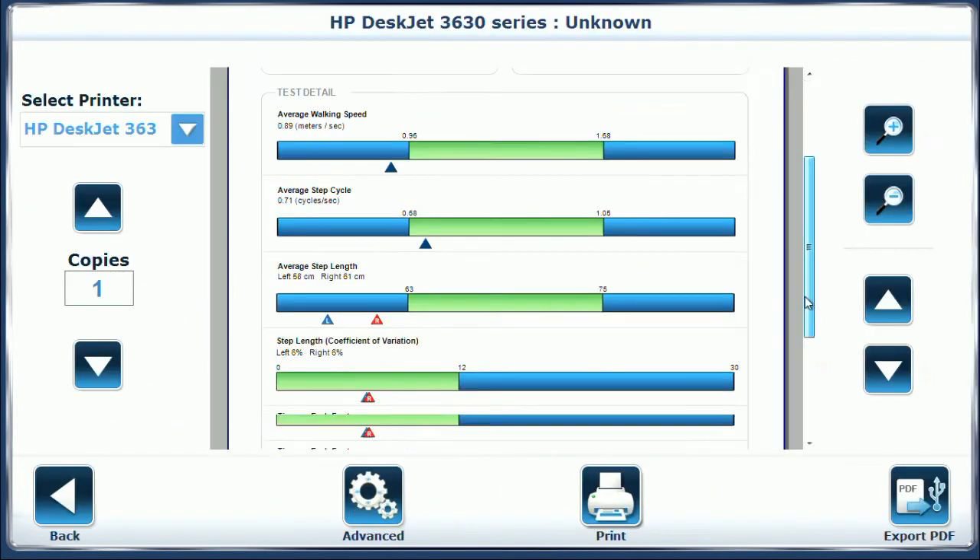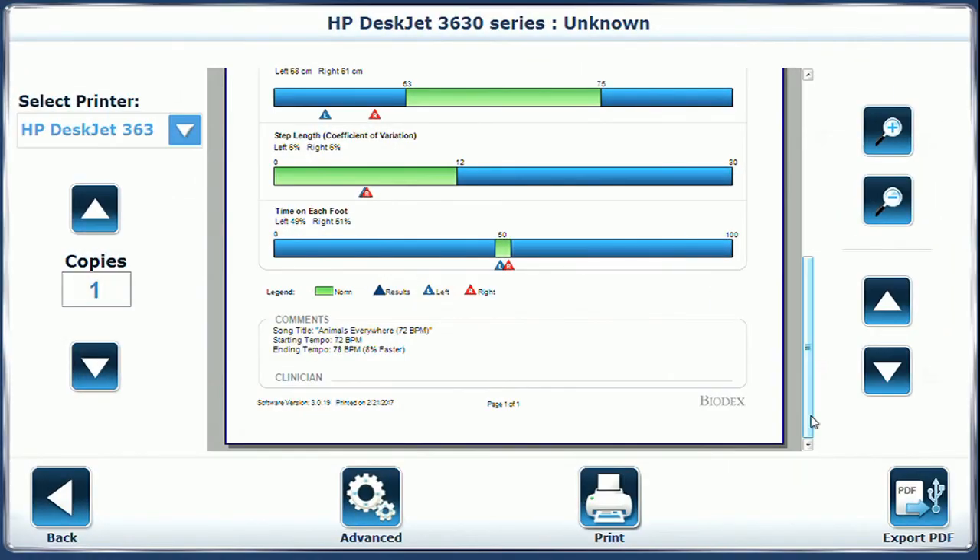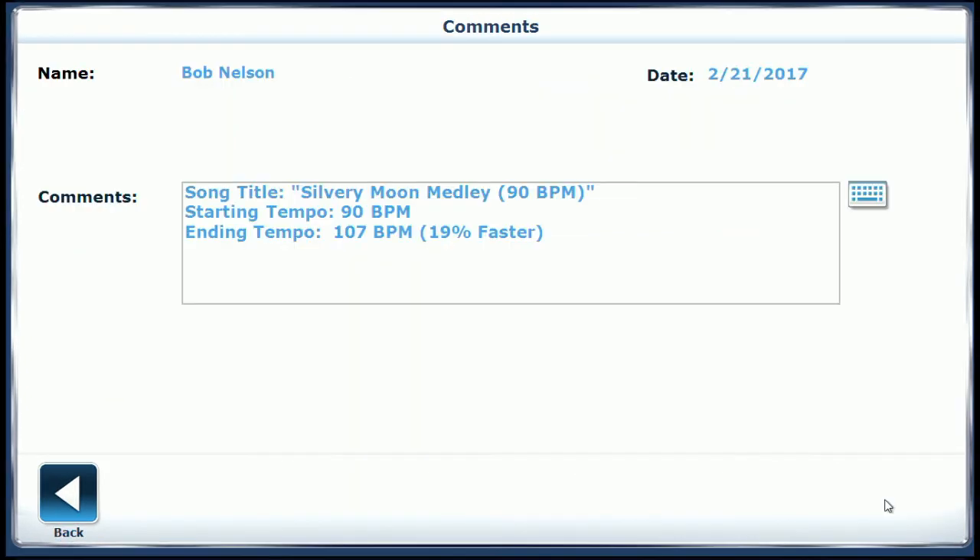The Biodex Gait Trainer 3 stores notes and comments right here in the system. Working as a music therapist, it gives us a seat at the table — what we've done musically, that very qualitative component, gets quantified in the medical record right here. Everything the patient is doing, we not only prove the patient experience, we have it documented right here in this machine. That's the beauty of the analytics.